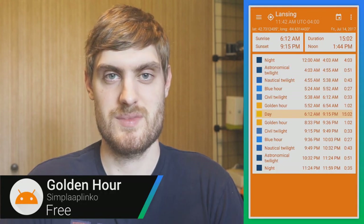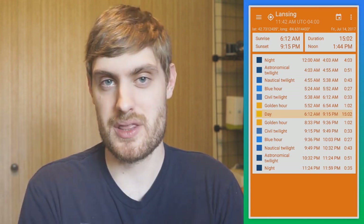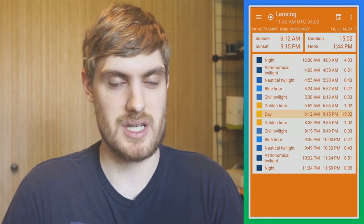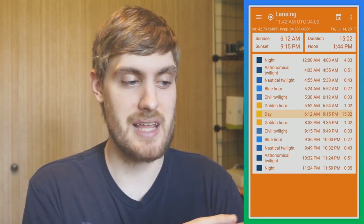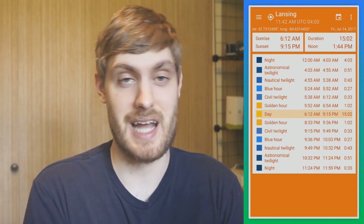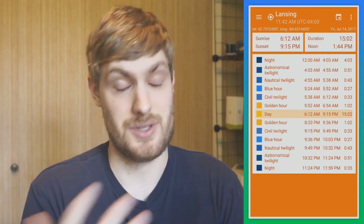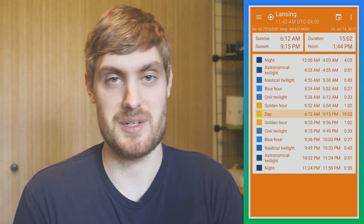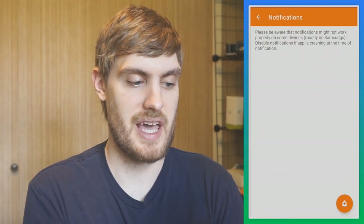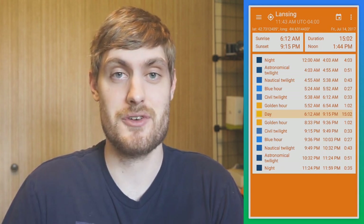There are actually names for different stages of sunset, and Golden Hour is an app that tells you when those are happening. The golden hour is what photographers consider perfect lighting, occurring right around sunset — right now the app tells me it's from 8:33 p.m. to 9:36 p.m. There are other stages like civil twilight, blue hour, and nautical twilight. You can add multiple locations and get notifications when the golden hour arrives.